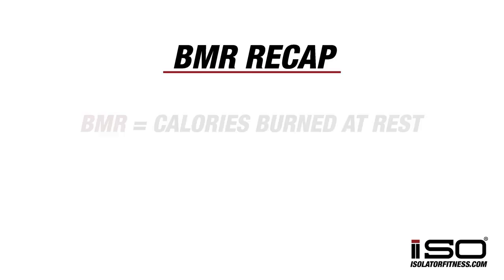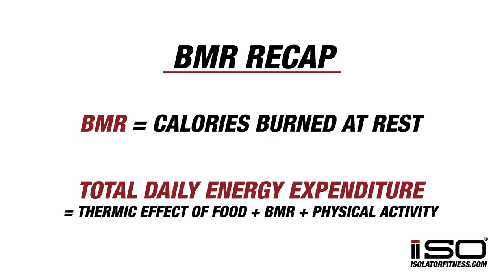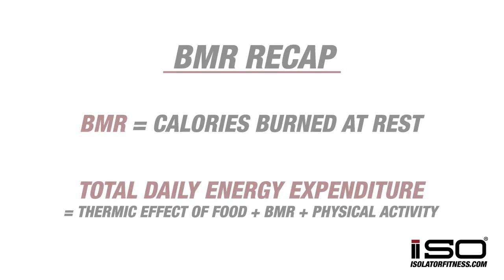Just to recap: BMR, or basal metabolic rate, is just your calories burnt at total rest. Your total daily energy expenditure consists of thermic effect of food, basal metabolic rate, and overall physical activity. All of these factors influence how many calories your body burns during a day — it does not tell you how many calories you need to lose weight; this simply tells you about weight maintenance. You can see our next video for how to apply the BMR rule and common misconceptions and pitfalls. Stay tuned, watch our next video, and if you have any questions, leave them in the comment box below or send us an email. Thank you.